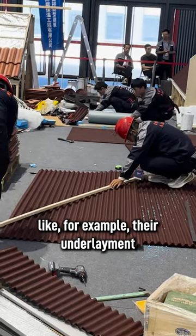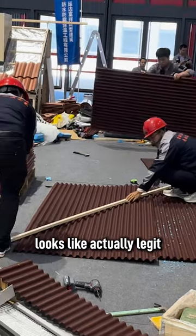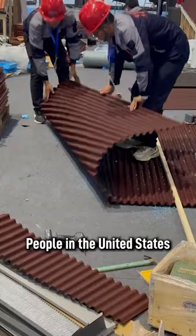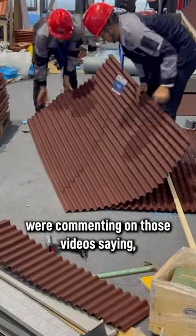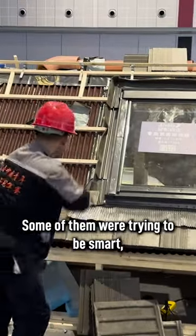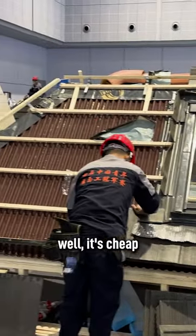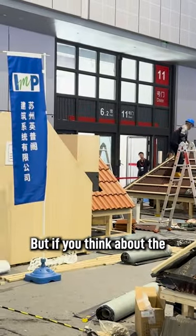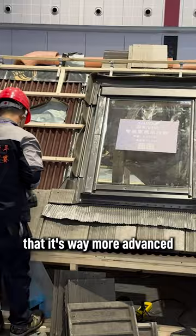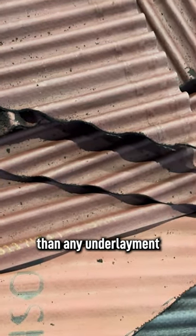For example, their underlayment looks like actual legit roofing material. When I started posting shorts and reels, people in the United States were commenting saying, 'Oh, what kind of material is that?' Some of them were trying to be smart, saying it looks cheap. Well, it's cheap because it's underlayment — but if you think about it as underlayment, you'll actually understand that it's way more advanced and way more expensive than any underlayment I've seen here.